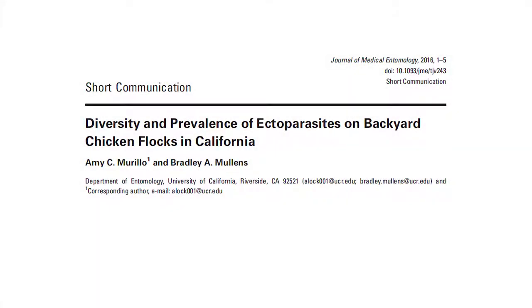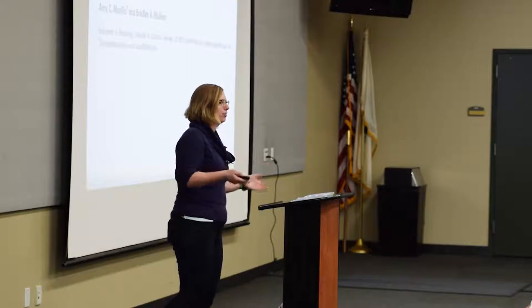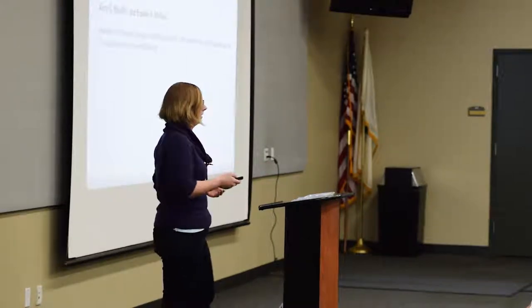A lot of the information I'm going to present today comes from backyard flocks here in California. By working with Monica and the California Poultry Federation, I was actually able to survey backyard flocks and go out onto properties just like yours to look for ectoparasites. So a lot of what I present comes from California backyard flocks, thanks to people like you who made this research possible.